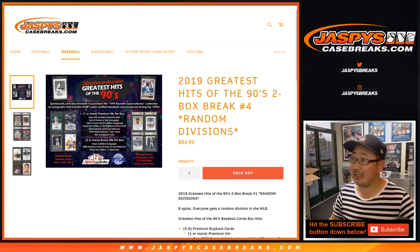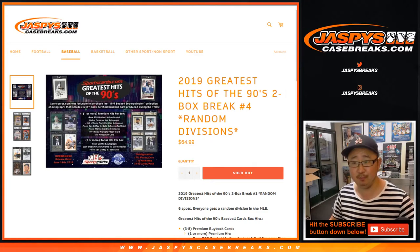Hi everyone, Joe for Jaspi's CaseBreaks.com with another two box random division break of 2019 Greatest Hits. This is by SportsCards.com — Greatest Hits of the 90s.